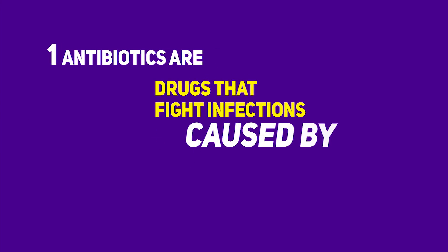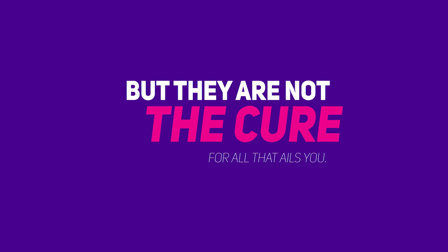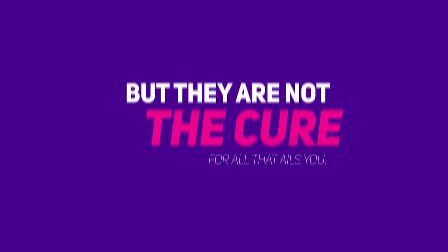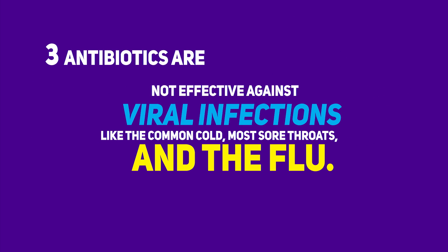Antibiotics are drugs that fight infections caused by bacteria. Antibiotics are powerful drugs, but they are not the cure for all that ails you. Antibiotics are not effective against viral infections like the common cold, most sore throats, and the flu.